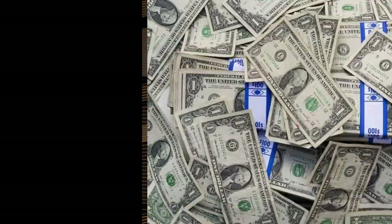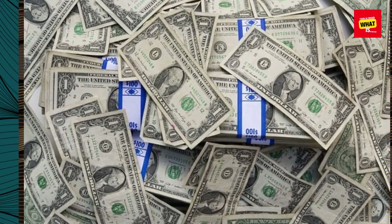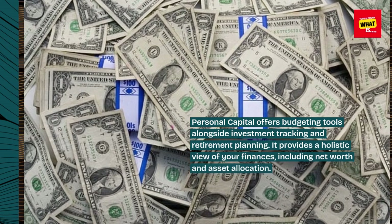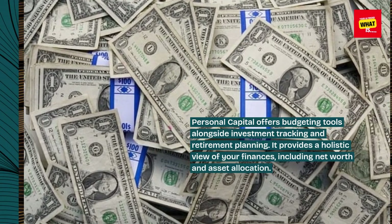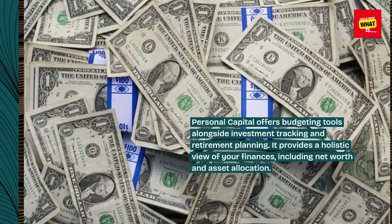4. Personal Capital. Personal Capital offers budgeting tools alongside investment tracking and retirement planning. It provides a holistic view of your finances, including net worth and asset allocation.